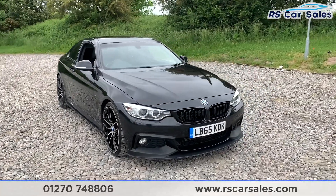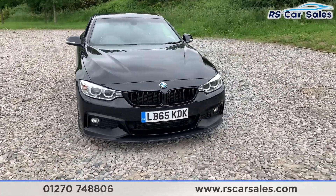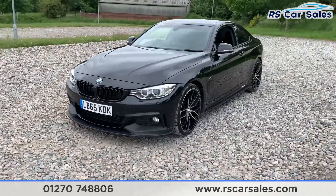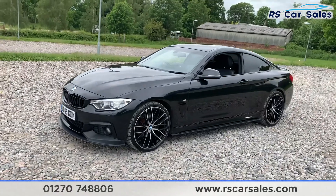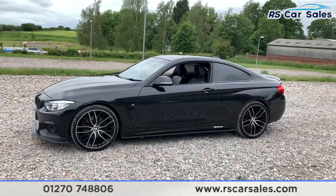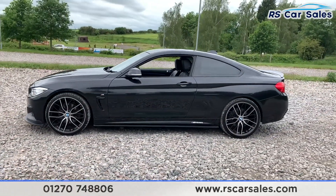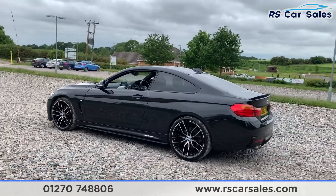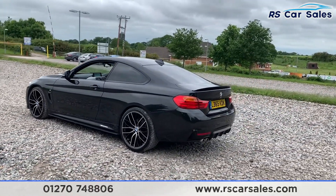Here we have the 2015 65-plate BMW 430d M Sport. We do have LED headlights as well as black grilles, and a full M Sport styling kit which includes a black front splitter, side skirt extensions, rear boot spoiler and rear diffuser. We have four superb 20-inch M Sport alloy wheels as well as the M Performance decals on the side skirts.